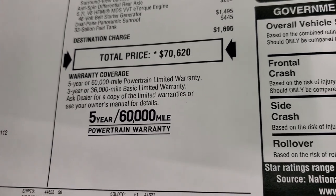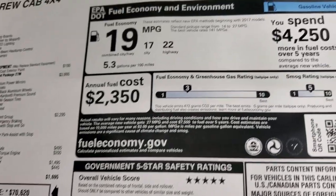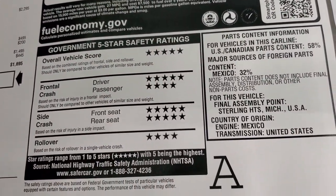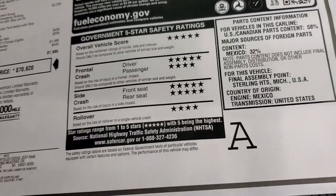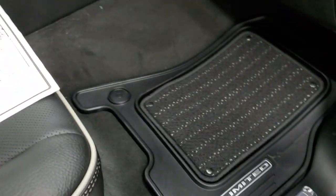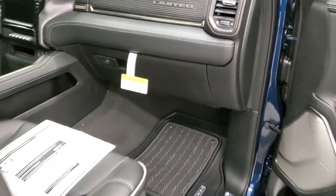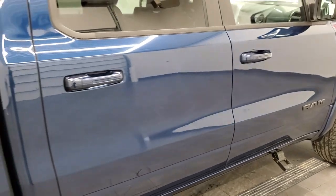Your warranty is going to be 3/36,000 bumper-to-bumper, and then 5/60,000 powertrain warranty. The fuel economy is as promised, and the safety ratings on the Rams are really good — five and four stars up and down the board. I would feel very comfortable hauling my family around in this truck. We'll get back to the interior in just a little bit, but first we'll finish the outside walk-around.